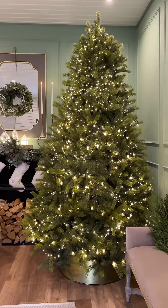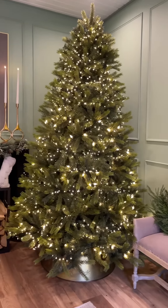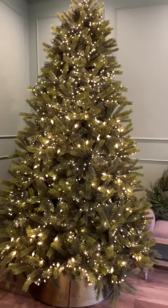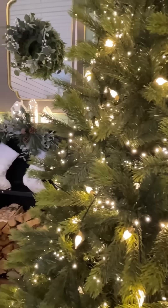Hinged branches make for simple assembly, and fluffing the branches as you go results in a lovely full presentation. Made with durable materials and a sturdy frame, our trees are intended to bring Christmas joy to your home year after year.